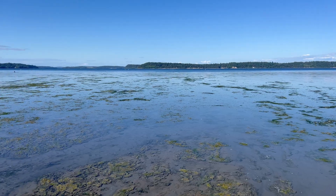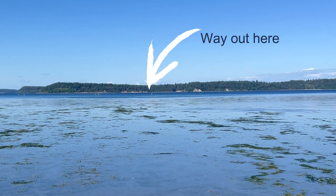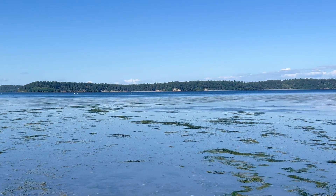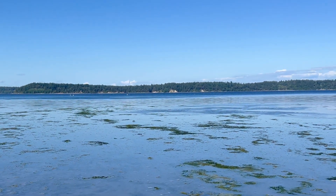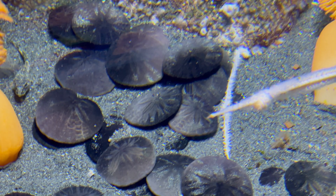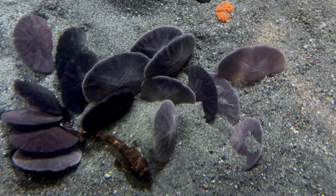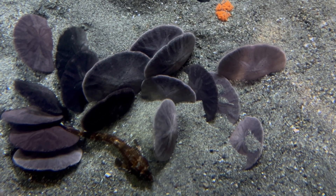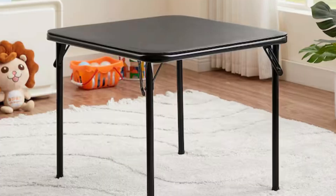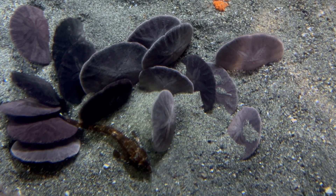Something really fascinating about this specific species is that in the subtidal areas — the areas lower than the lowest low tide — you can find these sand dollars in densities of up to 523 individuals per square yard. If you've ever seen one of those square card tables, it's the same size as that. Can you imagine finding more than 500 sand dollars in a space that small?